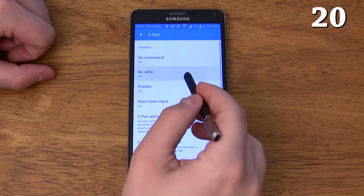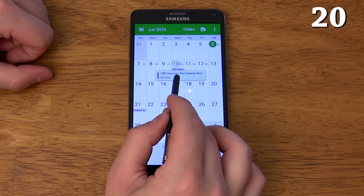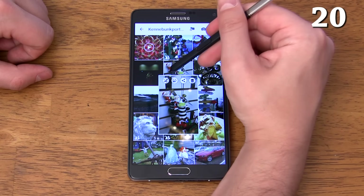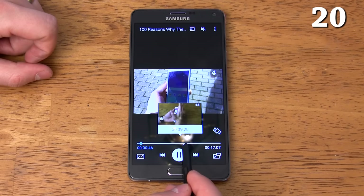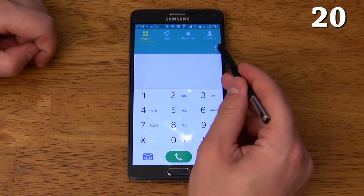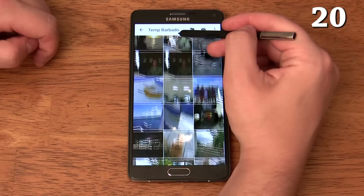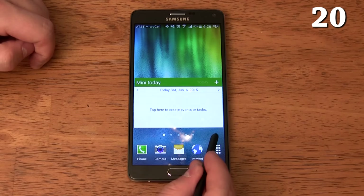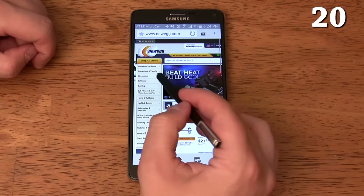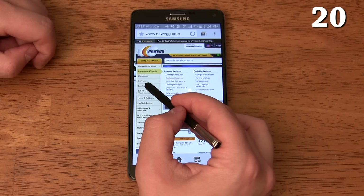You can turn on Air View and get extra information when you hover the S Pen over different areas of the screen. These include extra details about calendar events, a preview of the photos within an album, a larger view of a specific photo with shortcuts, a video preview when hovering over a video's progress bar, speed dial contact information, short descriptions for buttons, the ability to scroll up or down web pages just by hovering over the top, bottom, or sides of the screen, a preview of a link that someone sent you, and the ability to access drop-down menus in a web browser without getting redirected to the first menu selection.